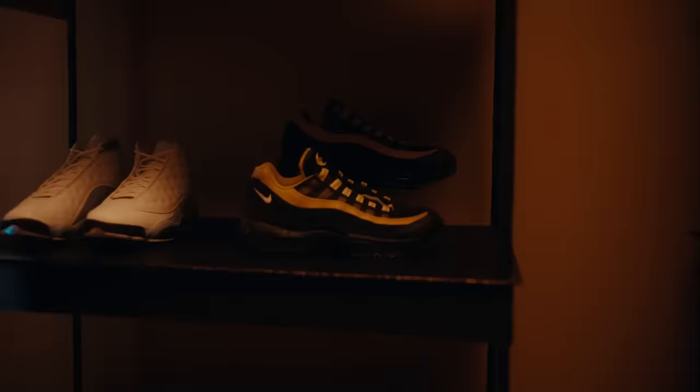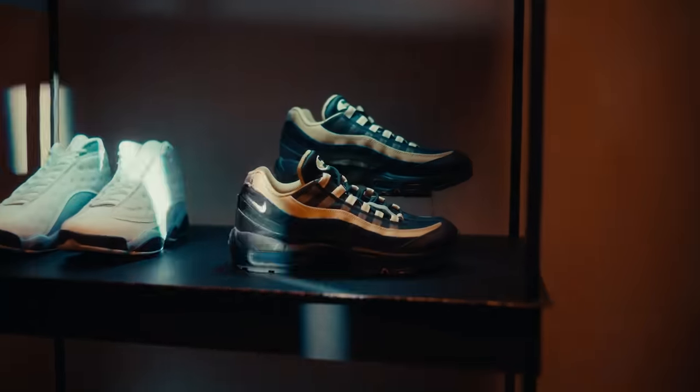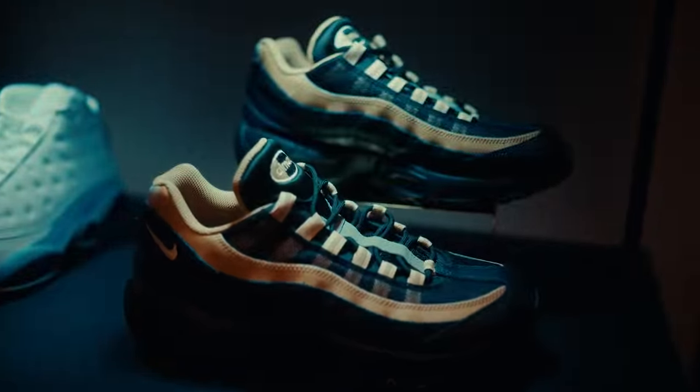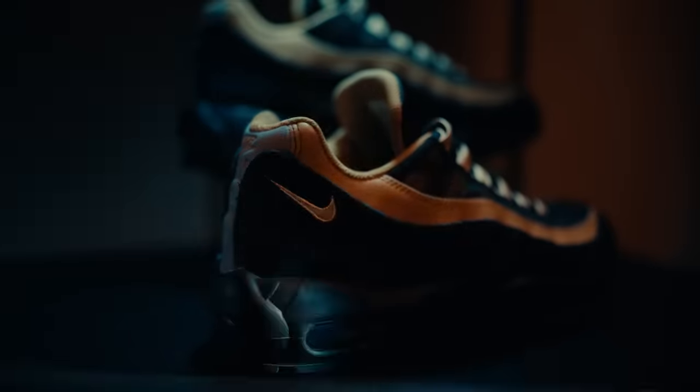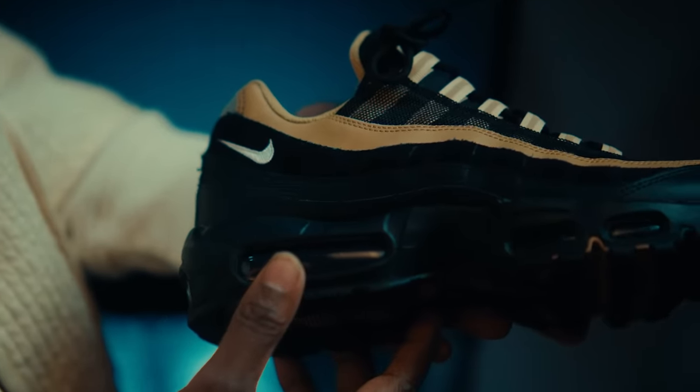Let me show y'all some of my favorites of my collection. I like to call these the hometown heroes. Air Maxis was always a big staple. Where I grew up, Bay Area, people I looked up to in the neighborhood, they always had on a fresh pair of Air Maxis. Can't not talk about the air bubble — that's what makes the shoe. Made us think we could jump higher as kids. The details is effective, man. They're looking real nice.